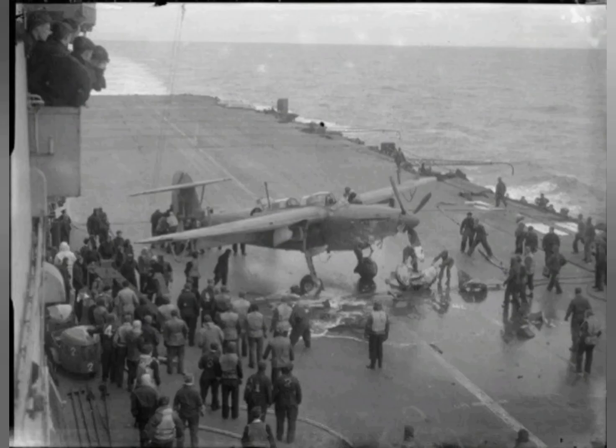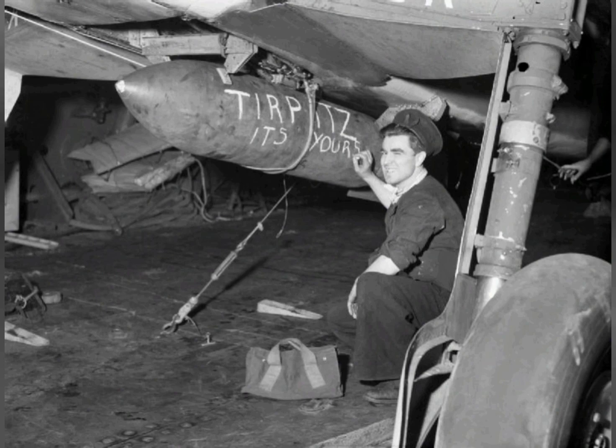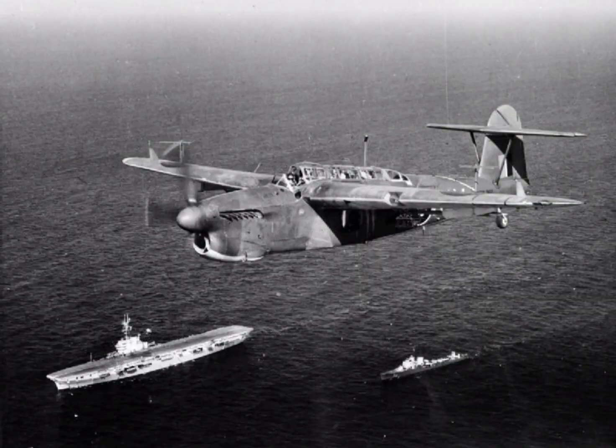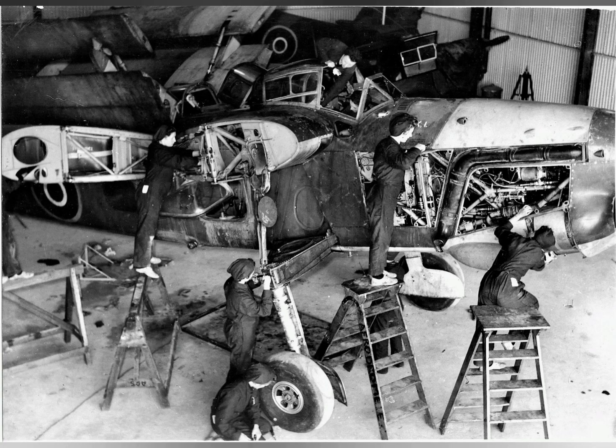While intended to principally function as a torpedo bomber, by the time the Barracuda arrived in quantity relatively little Axis shipping remained, so it was instead largely used as a dive bomber. From 1944 onwards, the Barracuda Mark II was accompanied in service by radar-equipped but otherwise similar Barracuda Mark III's, which were typically used to conduct anti-submarine operations.